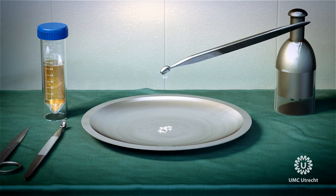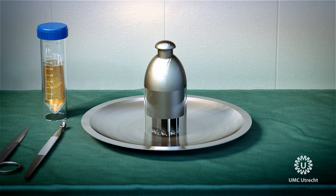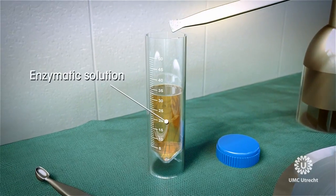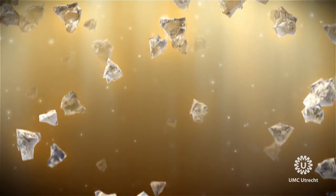The cartilage fragments are minced and added to a digestion fluid. The enzyme in this fluid breaks the tissue structure, releasing cartilage cells and their direct pericellular matrix.